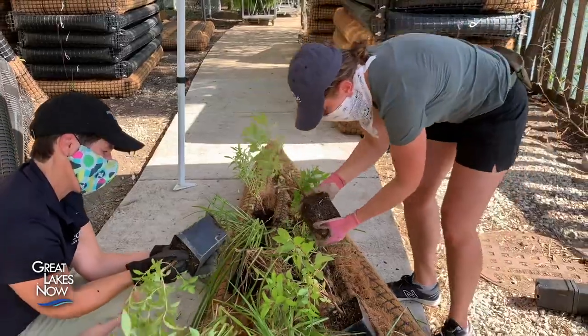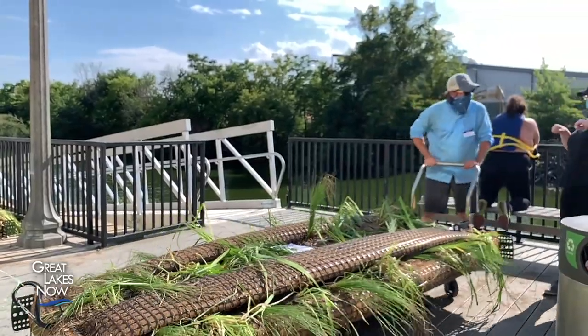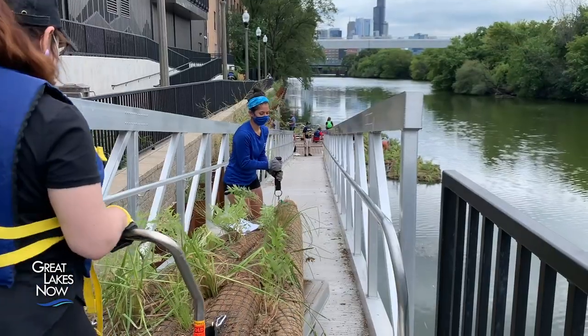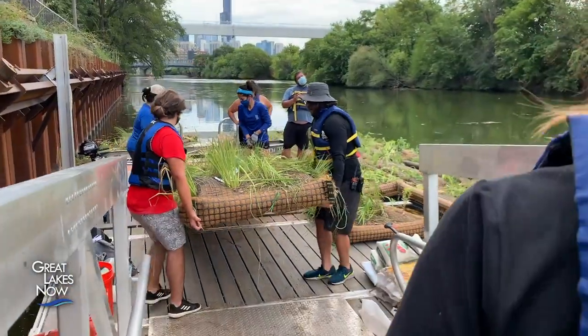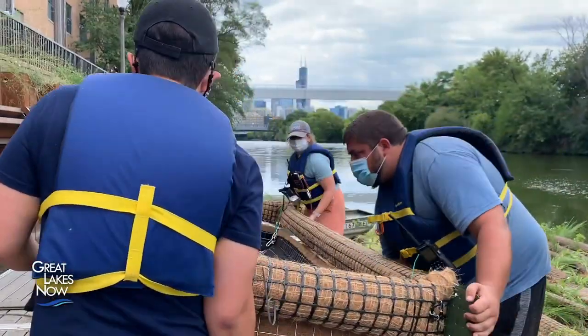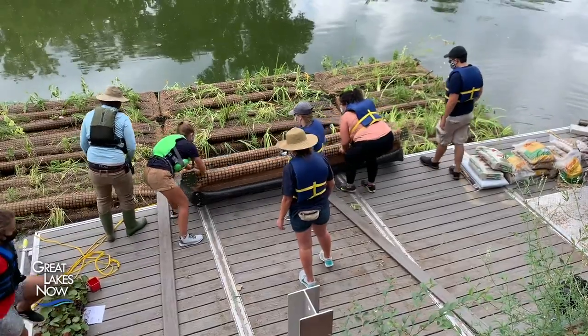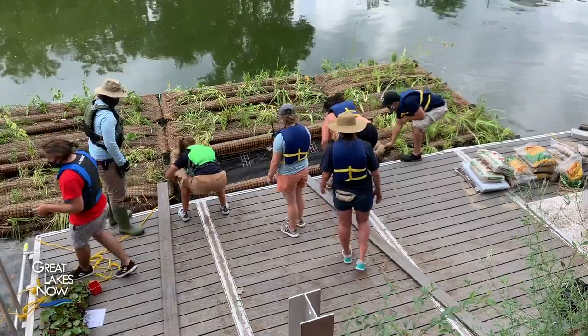We use these floating garden modules to do a few things. One is to create habitat for the areas around it by having plants that grow directly through the system with roots freely suspended within the river. It creates habitat for fish and other wildlife, and also creates a space for birds and insects to congregate and really build this ecosystem within it.